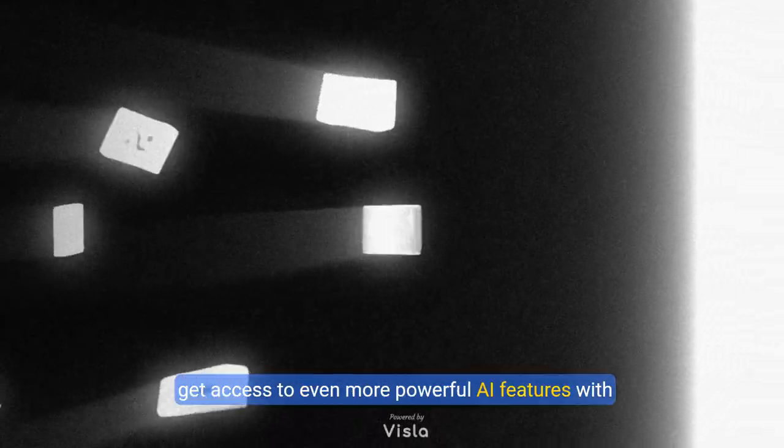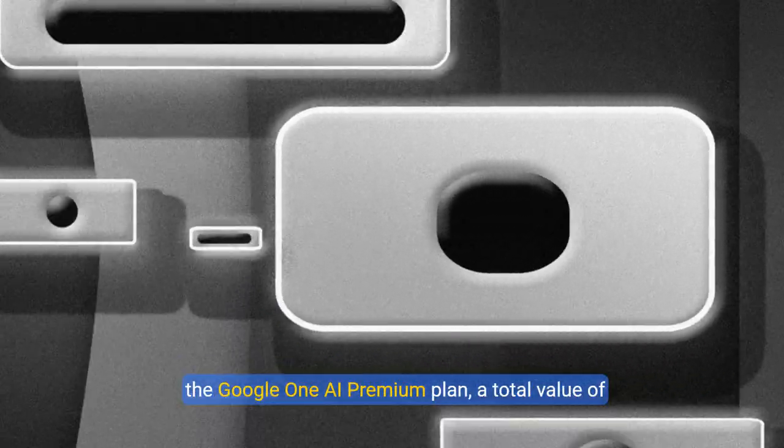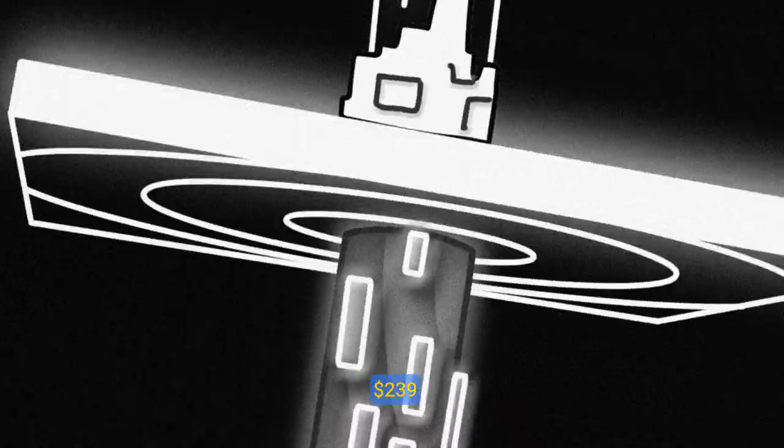Unlock Gemini Advanced for a year at no cost to you. Get access to even more powerful AI features with the Google One AI Premium Plan, a total value of $239.